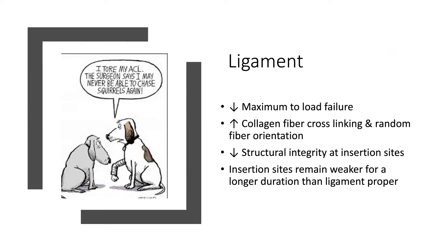The effects of injury on joints include articular cartilage degeneration and resorption with increased collagen cross-links and stiffness within periarticular soft tissues, leading to synovial membrane atrophy. Within the joint there's fibro-fatty proliferation, adhesions, and sometimes obliteration of the joint cavity. This leads to joint contracture and sometimes irreparable damage to hyaline cartilage with eventual ankylosis. With ligament injury there's decreased maximum load to failure, increased collagen fiber cross-linking, and random fiber orientation, which makes the ligament weaker with decreased structural integrity, especially at the insertion sites. Insertion sites remain weaker for a longer duration than the ligament proper.